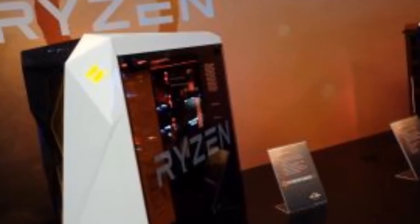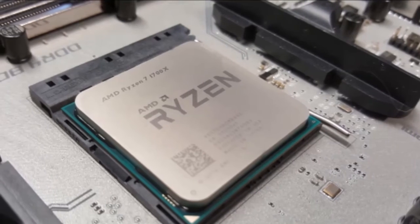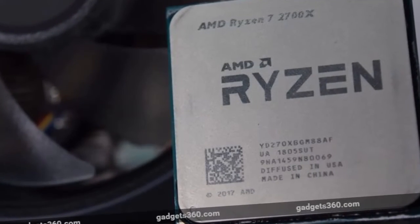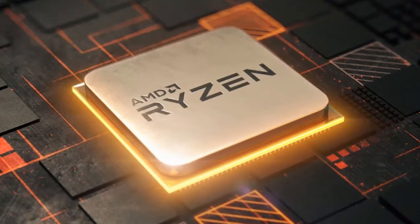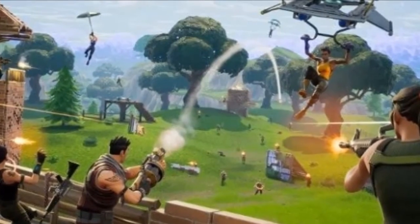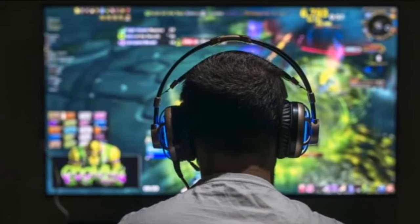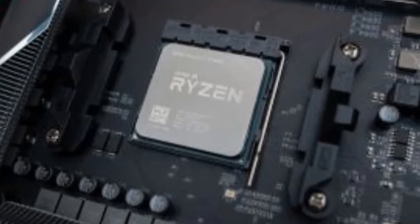While the 1st gen Ryzen chips were built on a 14nm process, the 2nd gen Ryzen uses GlobalFoundries' new 12nm process, which helped AMD increase the clock speed range over the original version. The actual CPU micro-architecture hasn't changed, but AMD said it has optimized the underlying circuits to decrease latency. The 8-core parts use dual CCX designs joined by AMD's Infinity Fabric technology. The 2nd gen Ryzen 5 chips do the same but with one core per CCX disabled.